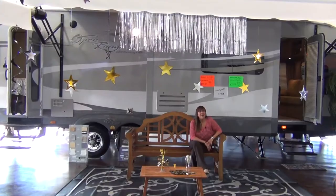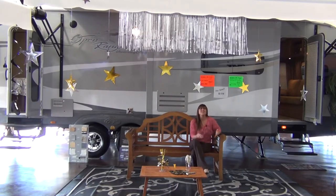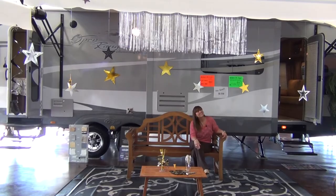You're going to find this one-of-a-kind model and many other Open Range Roamer floor plans at McLean's RV in Fort Worth. So come check us out today. Thanks a lot.